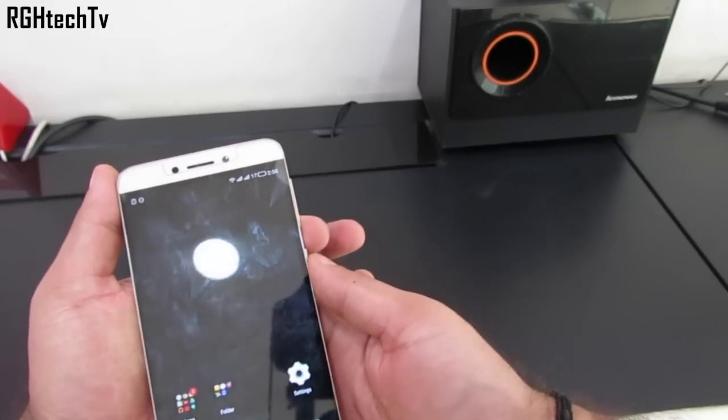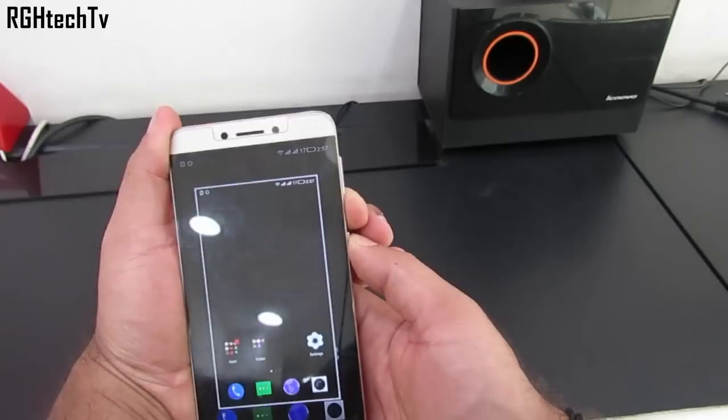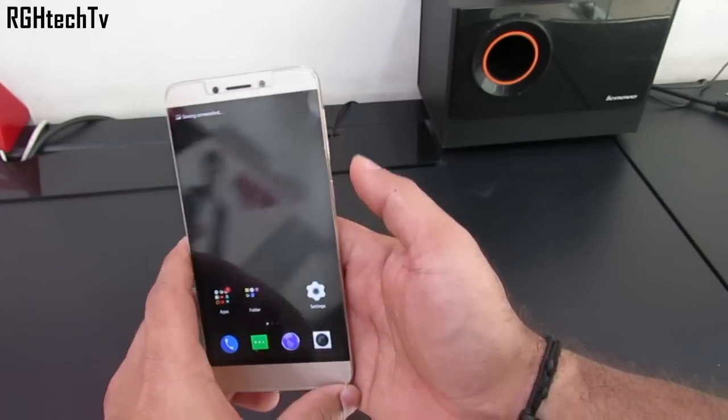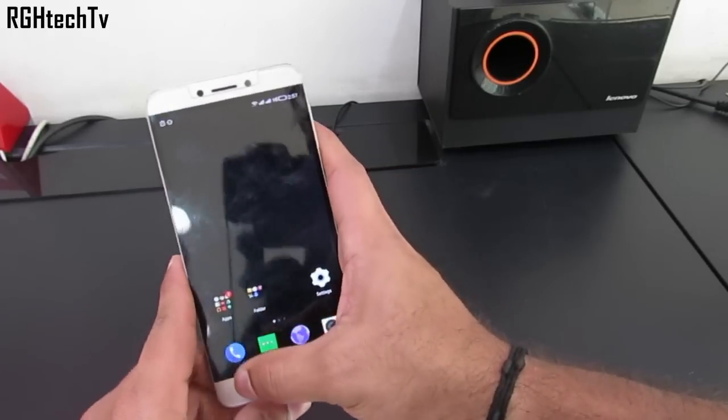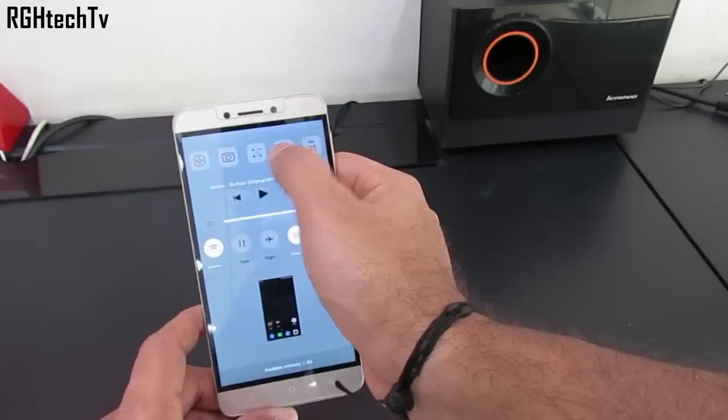To take screenshots, you can press and hold the home button and the volume down button at the same time. The screenshot captured can be accessed through the notification tray or the gallery. The other way is to use the shortcut provided in the control center.